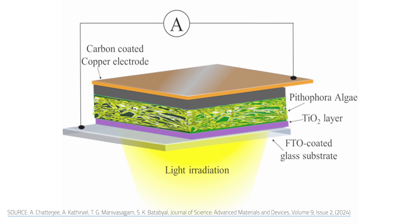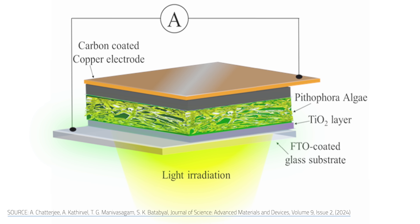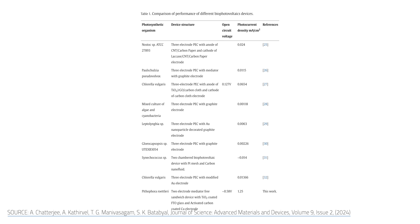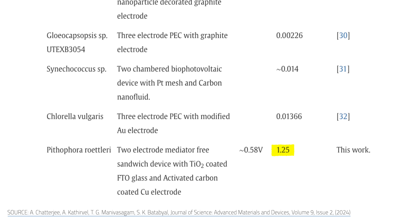They sandwiched their local algae between activated carbon-coated copper foil and a titanium dioxide-coated fluorine-doped tin oxide electrode. This isn't the first bio-photovoltaic device, or BPV, out there, though it might be the first one where living micro algae are generating electricity. While the field is still very new, Amrita's version does seem to be the best performing one so far. The previous high-scoring algae, Chlorella vulgaris, came from a 2018 experiment. It had a photocurrent density of 0.0654 mA per square centimeter and an open-circuit voltage of 0.127 volts. Amrita used Pithophora and achieved a photocurrent density of 1.25 mA per square centimeter and an open-circuit voltage of about 0.58 volts. In both cases, this is a huge step forward.